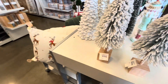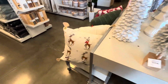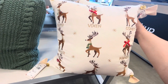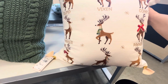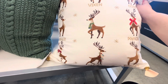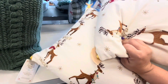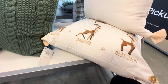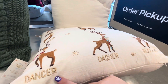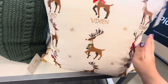These trees are only $10 — look at all the snow on them, I love them! Oh my gosh, look at this pillow — it's gorgeous! It has the reindeer with their names: Cupid, Vixen, Comet, Donna, Prancer, Dancer, Dasher, Blitzen. Did they forget one in the middle? Or is that supposed to be Rudolph — because he doesn't have a red nose. There's Comet and Cupid, Donna and Vixen.